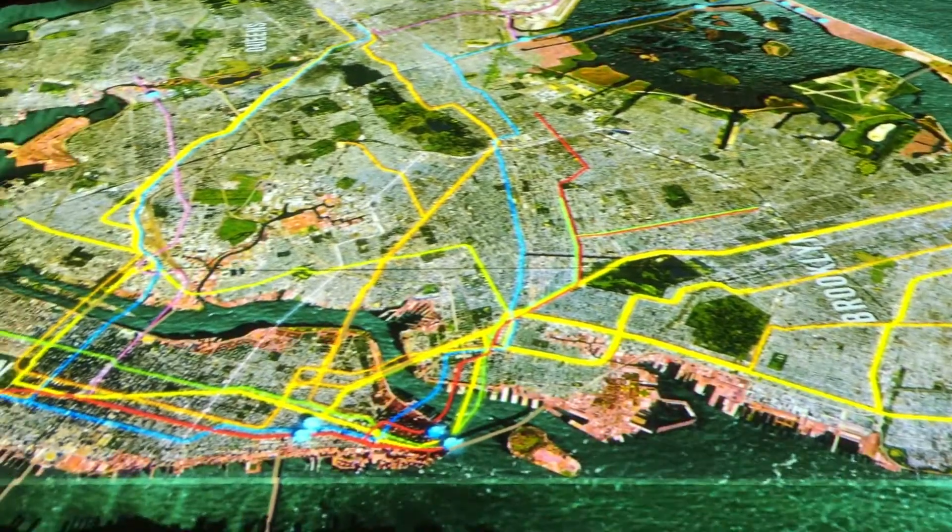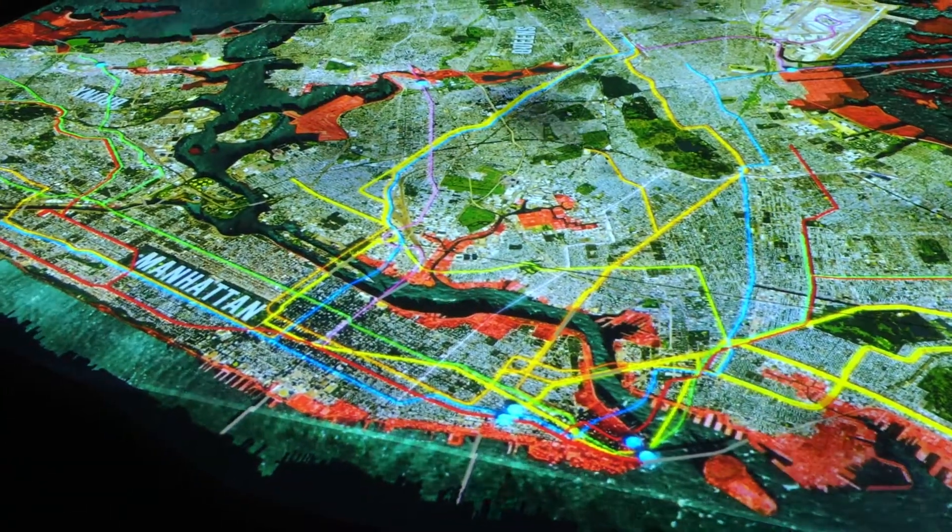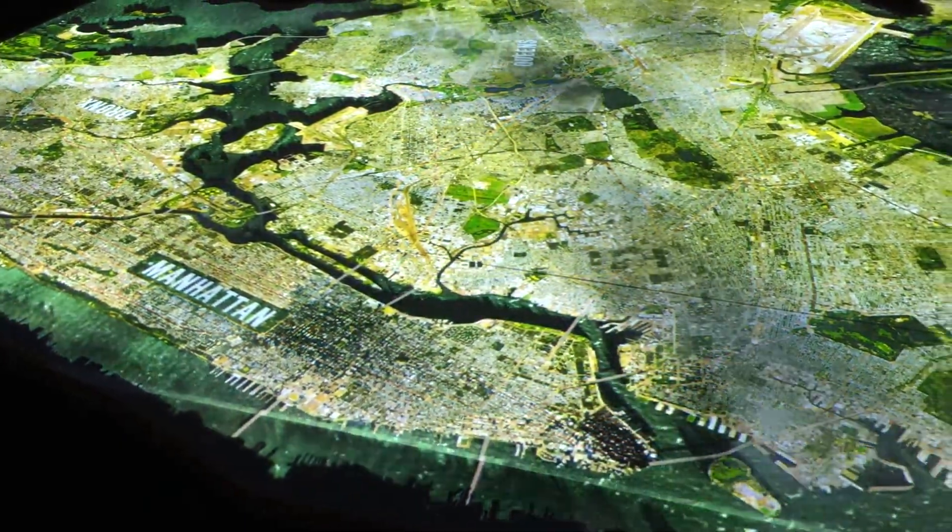The city ordered residents of flood zone 1, shown here in red, to seek shelter elsewhere. As night fell, New York braced for the worst.